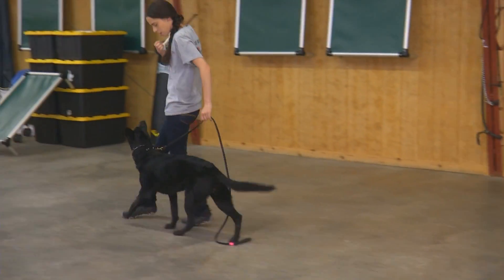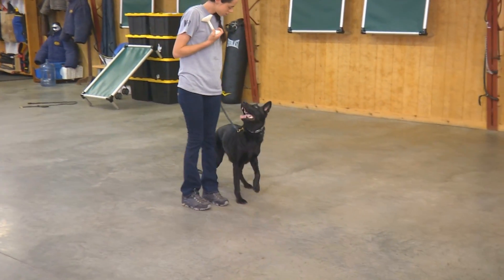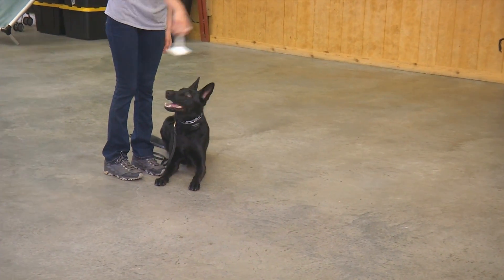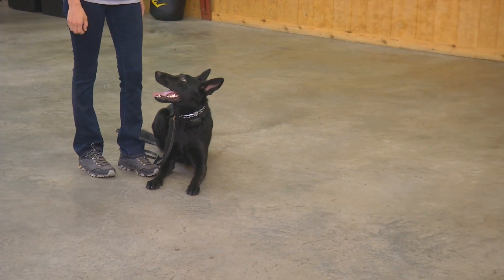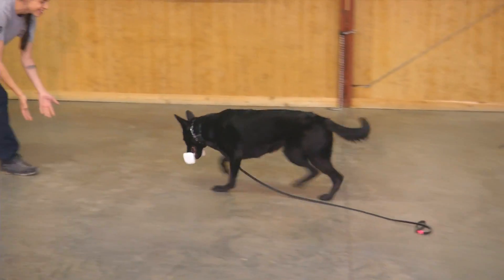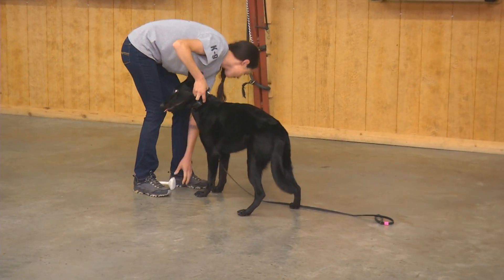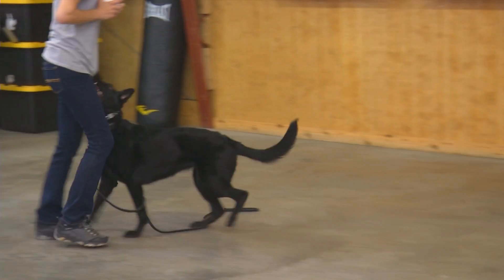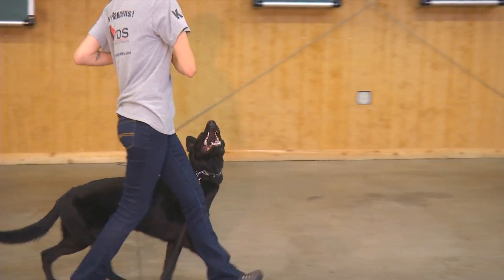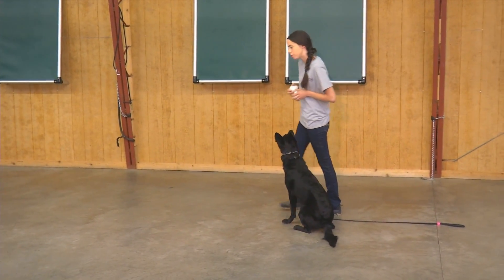This is a dog that has traveled very extensively — she has traveled six days out of the week going from doggy daycare to salons, to different groomers all over town, taking vacations and staying in different hotels. This is a dog that's going to have no problems coming into your family and getting right into the hustle and bustle of going to PTA meetings and soccer games. If you want to go to Cabo for the weekend, throw her on the jet, let's go. This is a super, super well socialized dog.